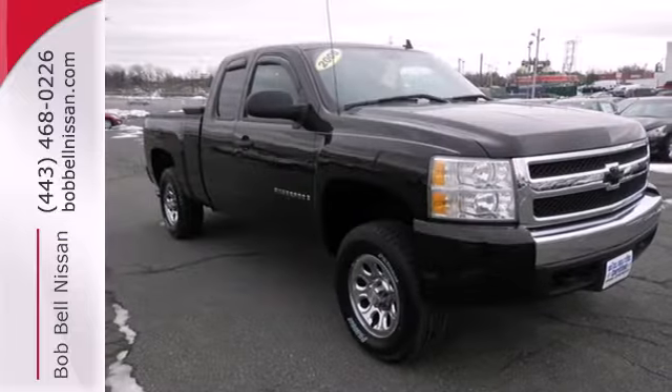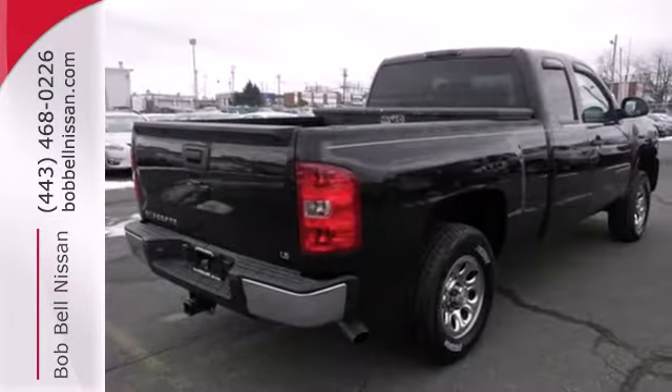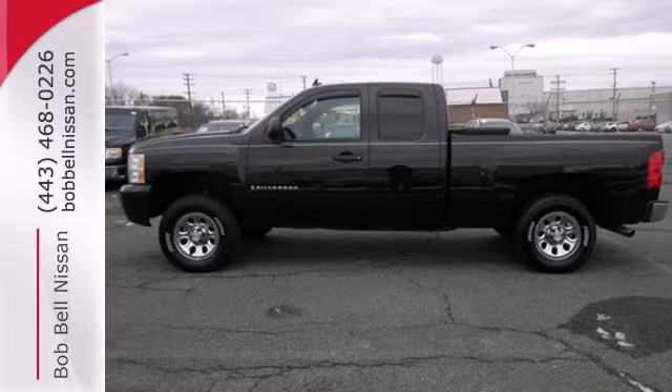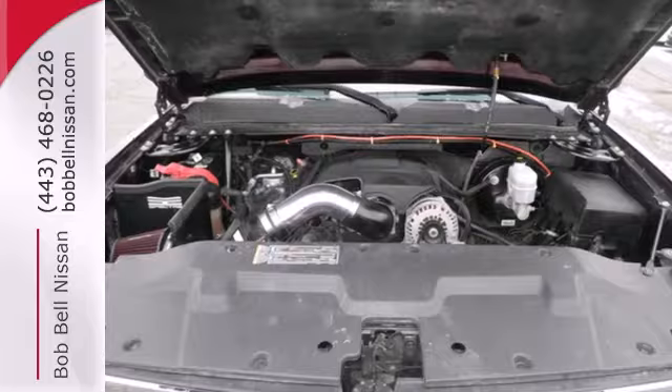Add to that OnStar Emergency SOS, a systems monitor, and multi-speaker stereo sound system. The V8 engine gives it that rumble you crave. Confident handling, deep capability, and a long list of features make this Silverado a great buy.